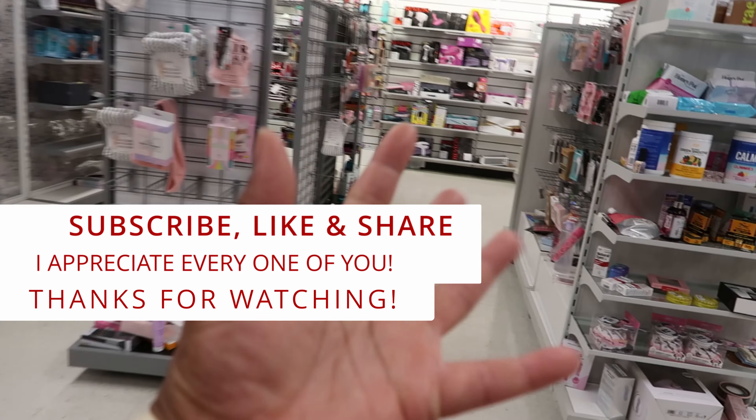They have this big round wood table for $99.99. The dimensions are 31 by 31 by 18.5. I guess that's going to do it for me here at TJ Maxx. Don't forget to like, comment, and subscribe. Share this video with your friends and family, and I will see you guys in the next video — okay, bye!